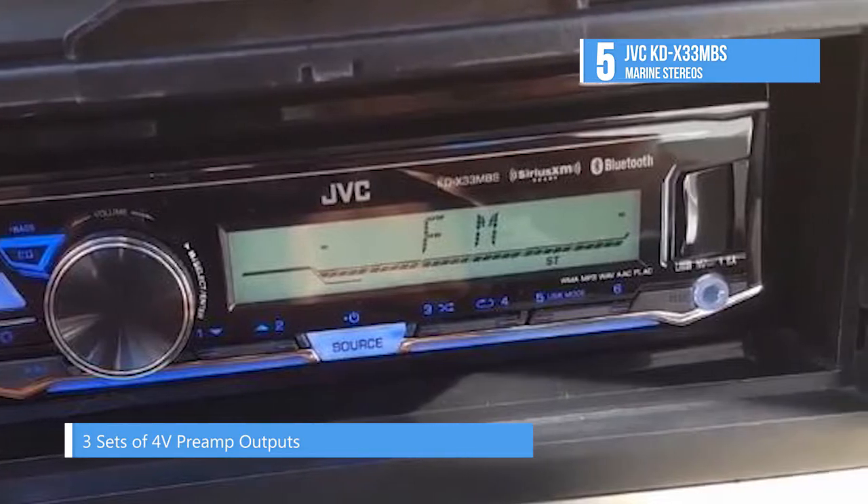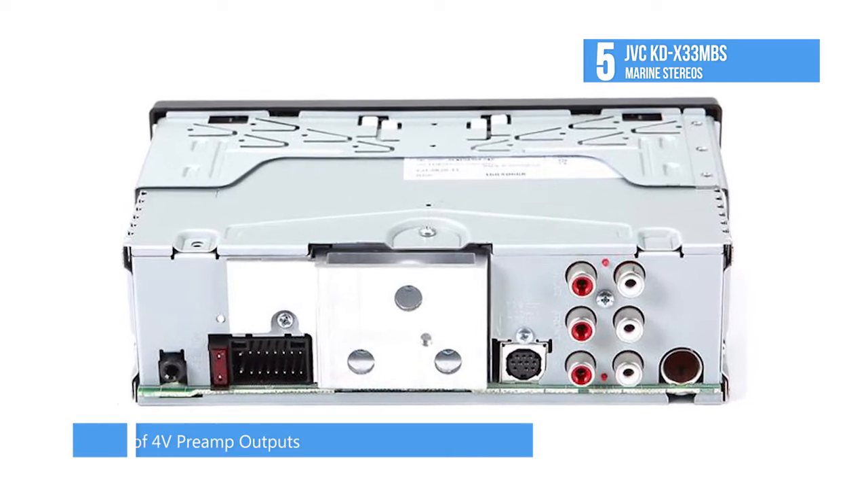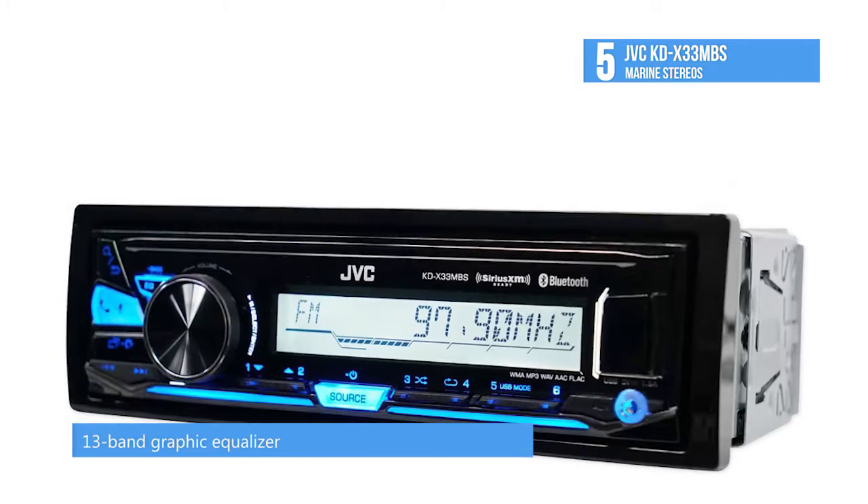You'll have lots of options for entertainment. The reverse display cuts through glare and makes this receiver ideal for convertibles and open-top vehicles.